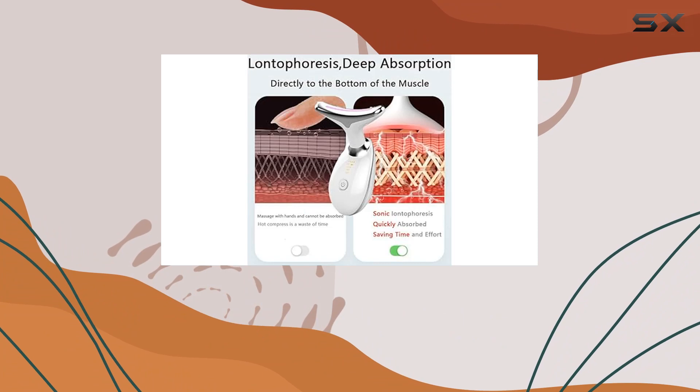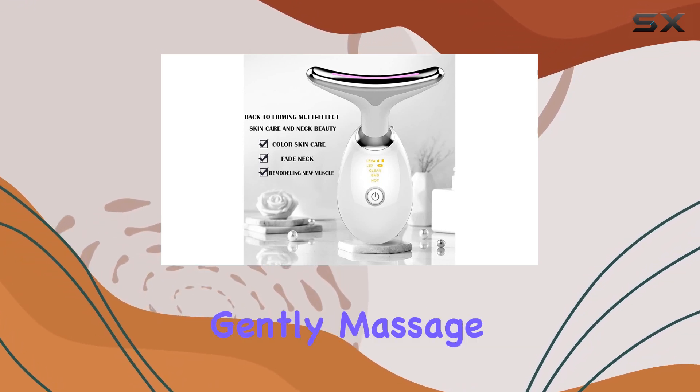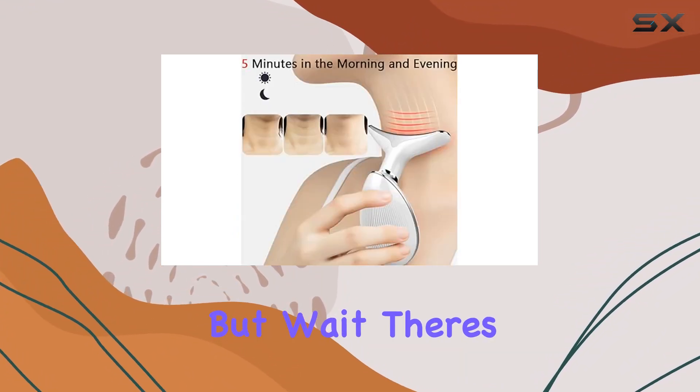Now let's address simplicity and safety. This massager is rechargeable and perfect for lifting and reducing fine lines. Just gently massage from the neck upwards for 5 to 10 minutes, twice daily, to enhance your skin quality. It's that easy — but wait, there's more.